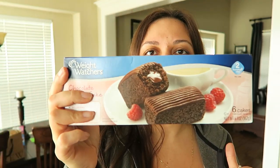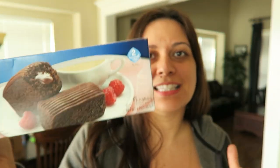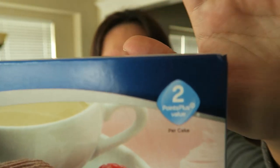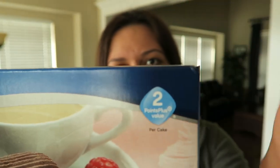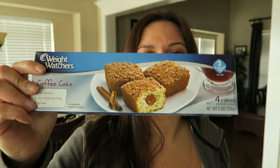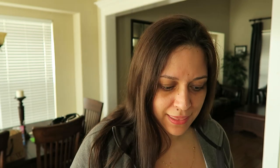We got TGI Fridays jalapeño poppers — those are good. And then we got some of these — they're like Weight Watchers snacks. These have two points, 99 cents, that's a good deal. And then these are coffee cake ones, three points. I got two of each of those.